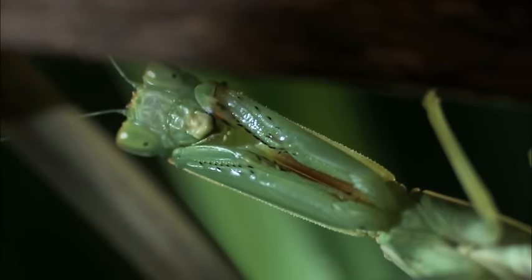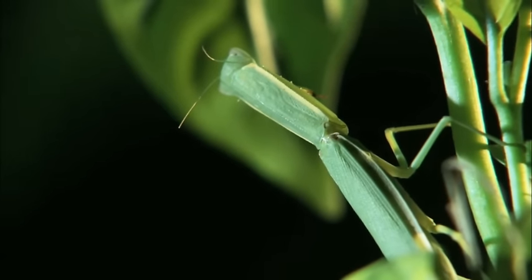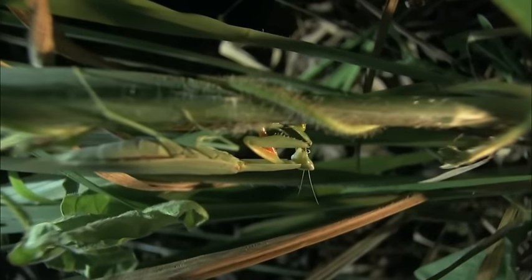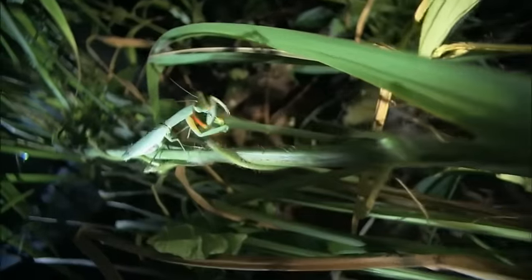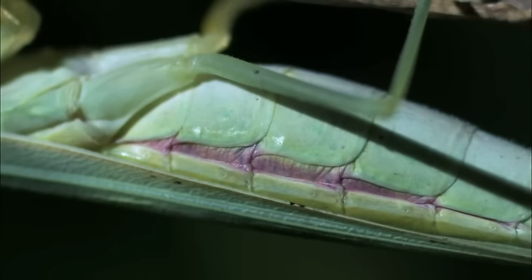The green praying mantis is a heavyweight fighter who's perfected the art of taking its opponents by surprise. The mantis is like the biological equivalent of a stealth fighter plane. The color of the body, the flat triangular shape — everything about it has evolved to make this animal extremely difficult to spot.